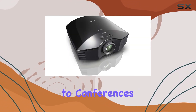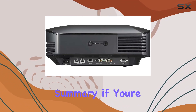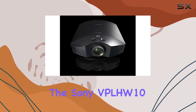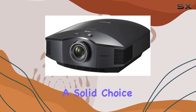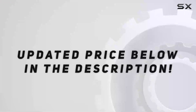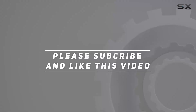From presentations to conferences, the VPL-HW10 shines bright in any setting. In summary, if you're in the market for a home theater projector that delivers on both performance and versatility, the Sony VPL-HW10 3LCD 1080p home theater projector is a solid choice. Check out the video description for the updated price, and thank you for watching!